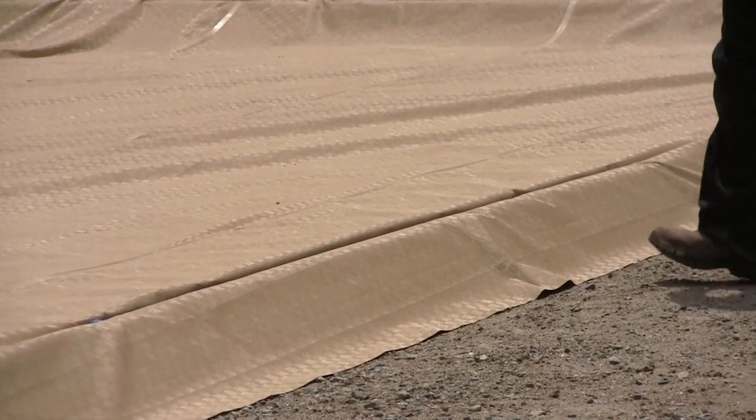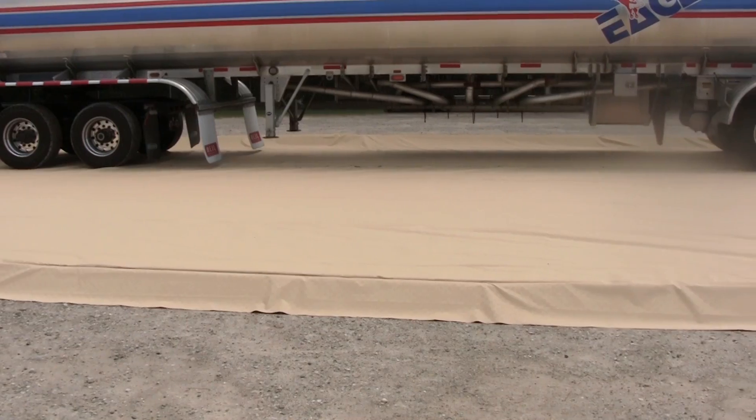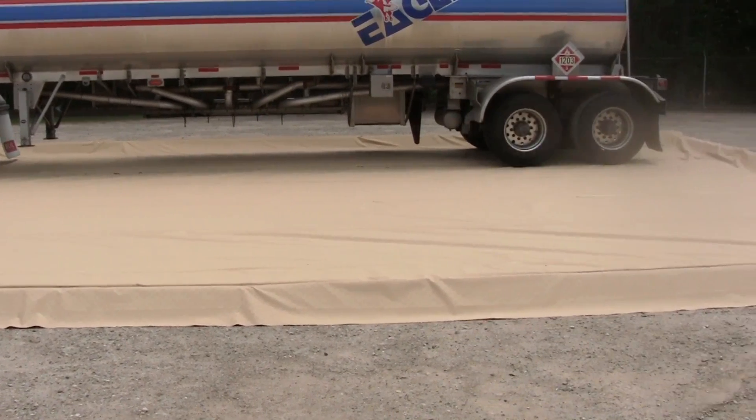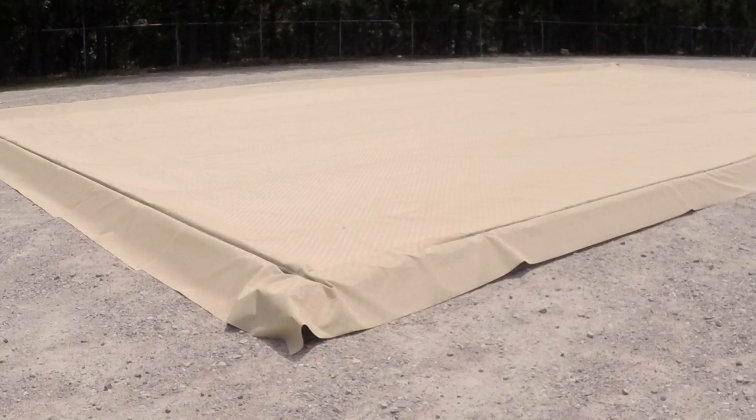The rebar will help secure the material and keep it in place during day-to-day operations. Ultra Containment Berms help comply with EPA container storage regulation 40 CFR 264.175 and SPCC requirements.